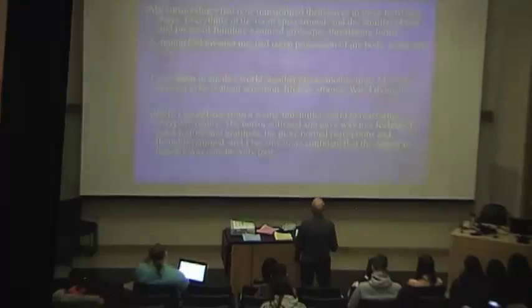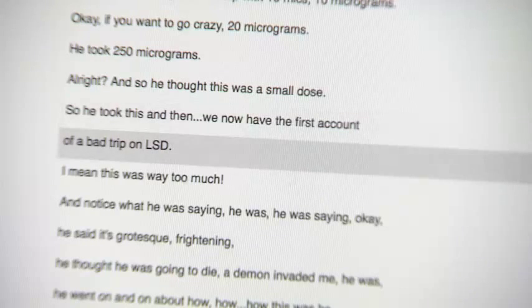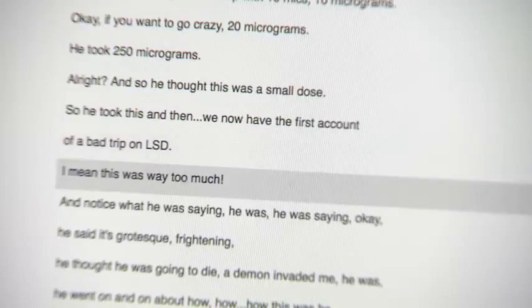Steven, a student, says: I do use the Panopto videos, particularly when I'm reviewing material. As I'm reading through the lecture slides, I like to replay the lecture videos to reinforce and make sure I'm picking up any supplemental information that he says while reading through it.